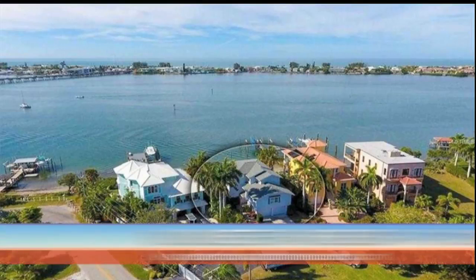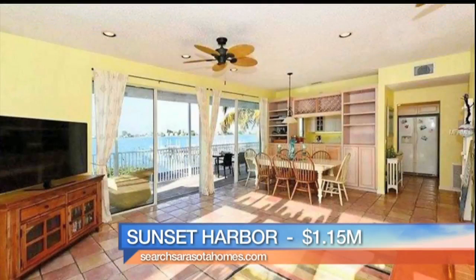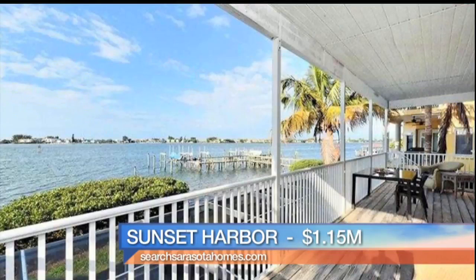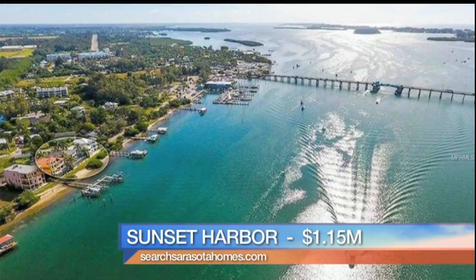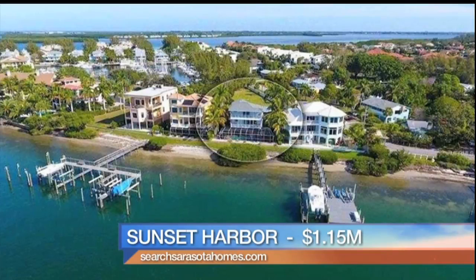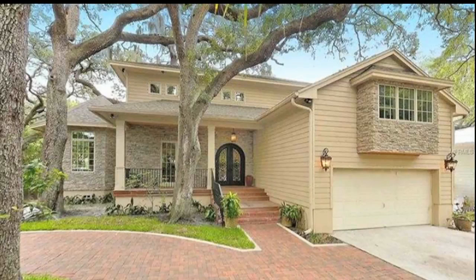Next we are going to Sunset Harbor, a little bit north — 1.15 million dollars, another gorgeous view. This is three bedrooms, two and a half baths, over 2,500 square feet. The coastline is literally your playground with this house — a lot of outdoor living area, pool right on the water, docks. This is a private gated community, so bring your private boat — it has a 35-foot dock for your boating.